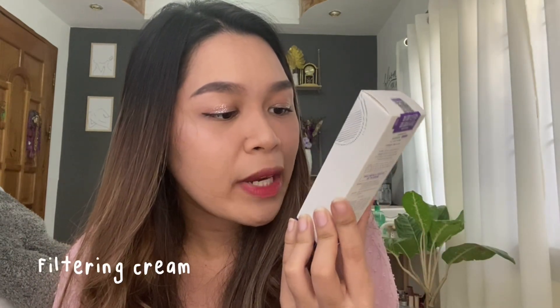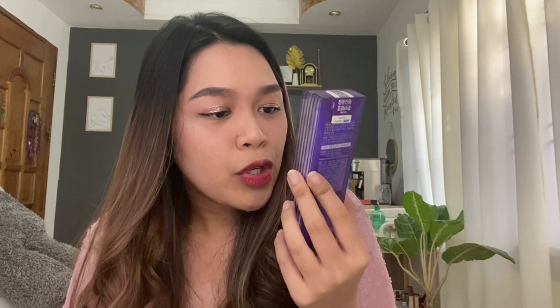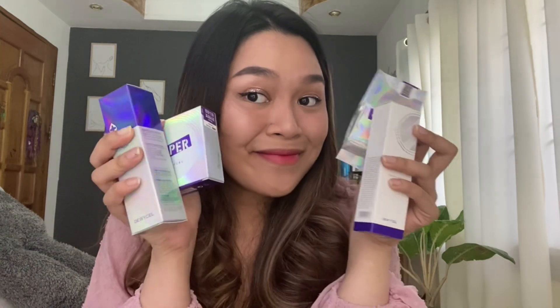We have here a filtering cream with whitening effect and glowing effect. I can actually read Hangul but I don't understand it — so we stand multilingual. Lastly, we have this turn-on cream. Five products in total, including the refill for the Super Cover Cushion. I'm gonna try these products in a separate video since I have makeup on right now.